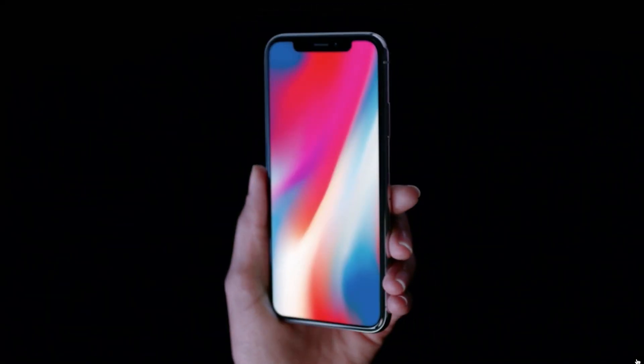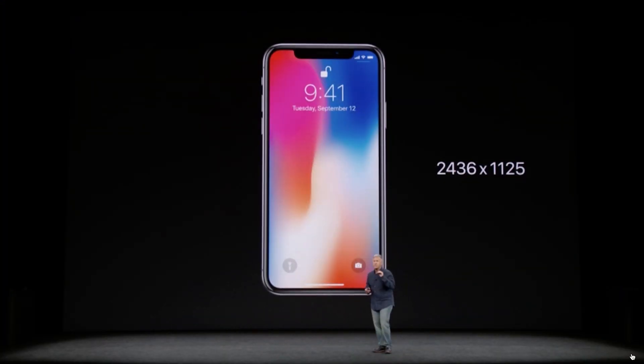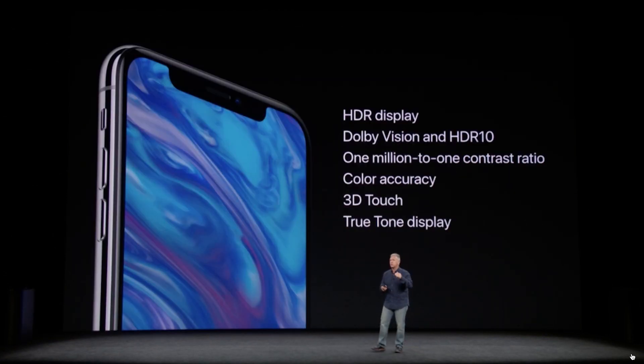The screen is 2436x1125 AMOLED technology and supports Dolby Vision and HDR as well. It's 5.8 inches with over 430 pixels per inch.